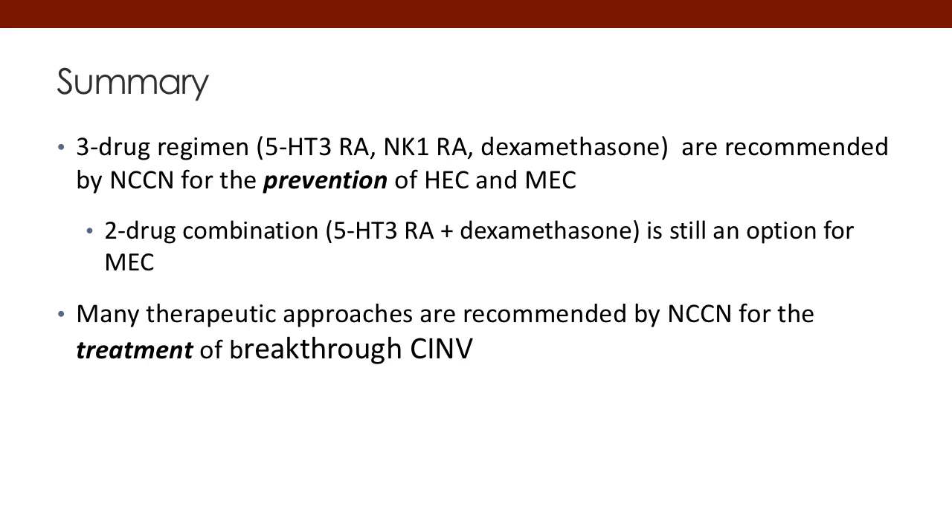In summary, the NCCN guidelines suggest a three-drug regimen of a 5-HT3 — in one of the various routes or forms of administration including extended-release — plus an NK1, which is given either orally or by injection, with dexamethasone as the backbone. These are recommended for prevention of both HEC and MEC. The two-drug combination of a 5-HT3 plus dexamethasone can still be an option for lower-level MEC agents. Many other therapeutic approaches are recommended for patients who have breakthrough or problems with the two- or three-drug regimen, as listed previously.